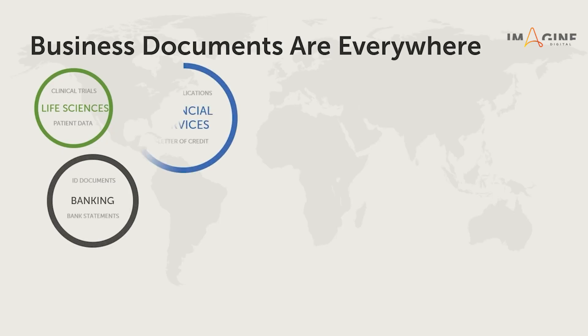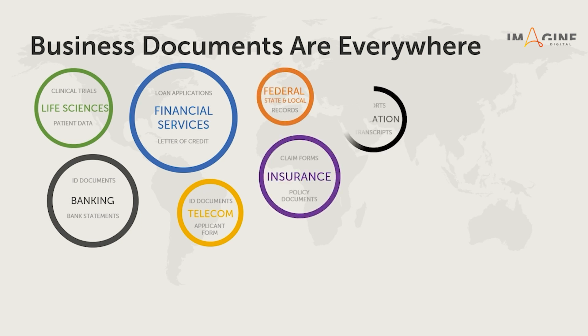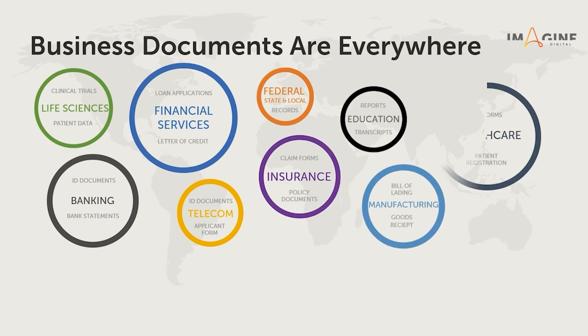Examples of this are financial documents, patient forms, insurance claims, ID documents, mortgage forms, and many other such types of data.